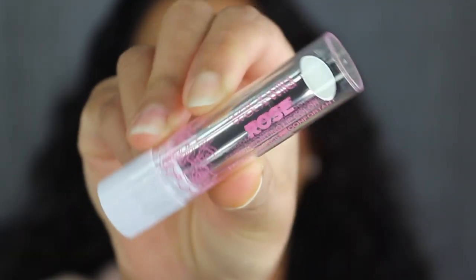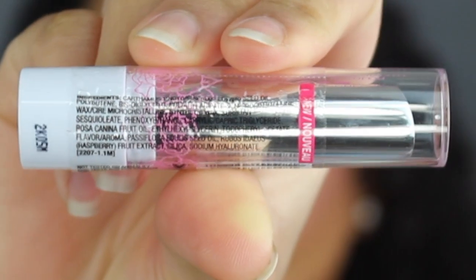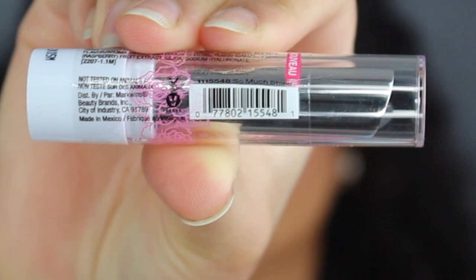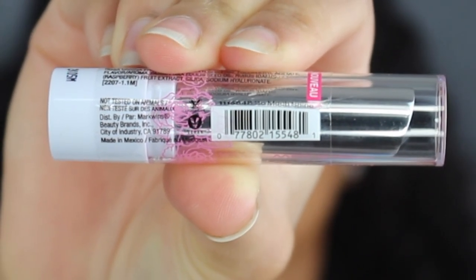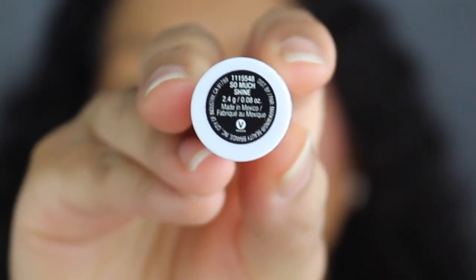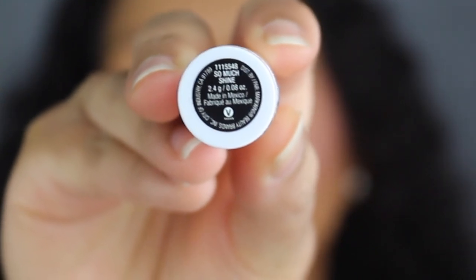Here's a closer look at what the packaging looks like. It says Wet and Wild Rose Comforting Lip Color. On the other side you have the list of ingredients. Underneath that it states it was made in Mexico. It's cruelty free and vegan. Across that you have the shade name right above the barcode — this shade is called So Much Shine. On the bottom you have the shade name printed. You get 2.4 grams of product or 0.08 ounces.